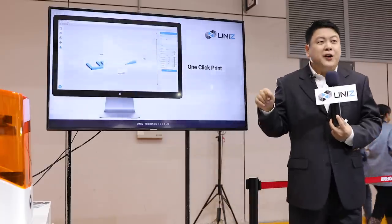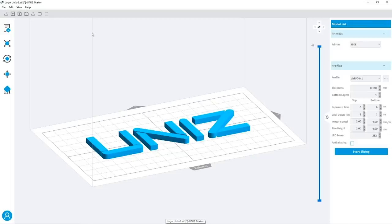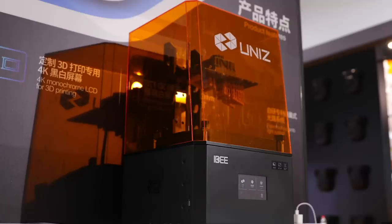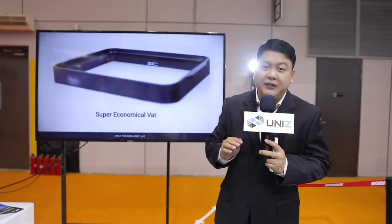The IB also features the improved one-click print function. It's quick and easy — just choose the model you need to print and hit the button. The software will automatically identify the best orientation, add supports, and start printing for you. Just one click and your print will be ready. The IB's usage is also optimized for consumers.